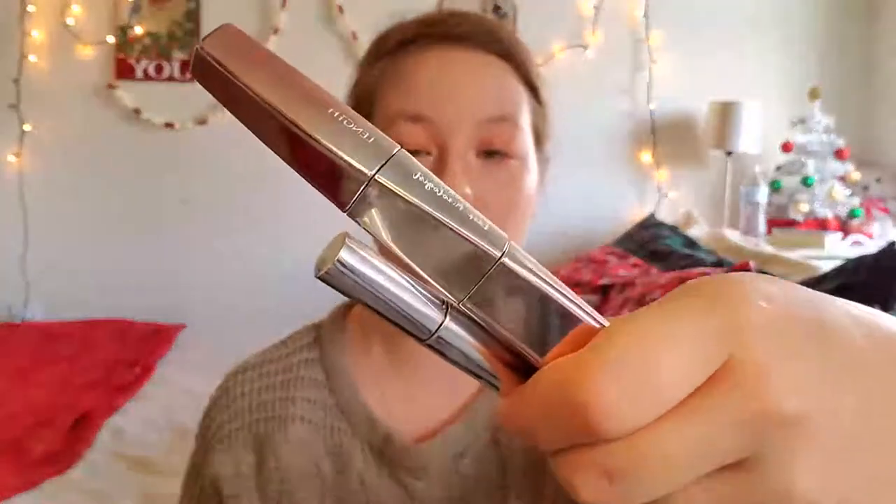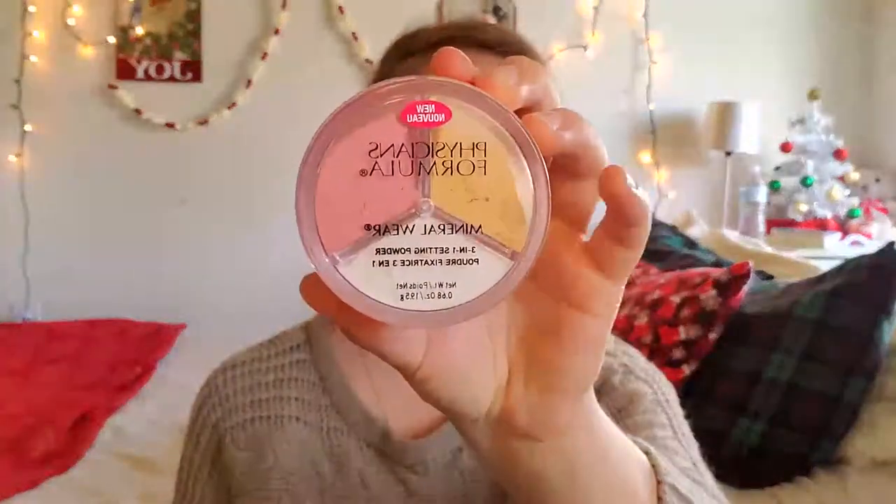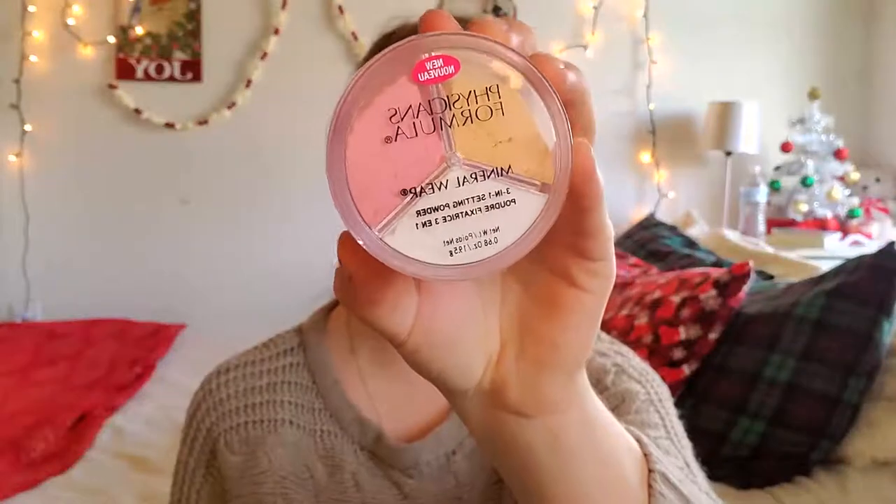For my mascara I use two different mascaras — the Physicians Formula Mixologist Mascara and the Killer Curves Mascara from Physicians Formula. After mascara I set my face with the Physicians Formula 3-in-1 Setting Powder. This has three different steps — if you want a more thorough tutorial on how I use it, check out my Thanksgiving Get Ready With Me.